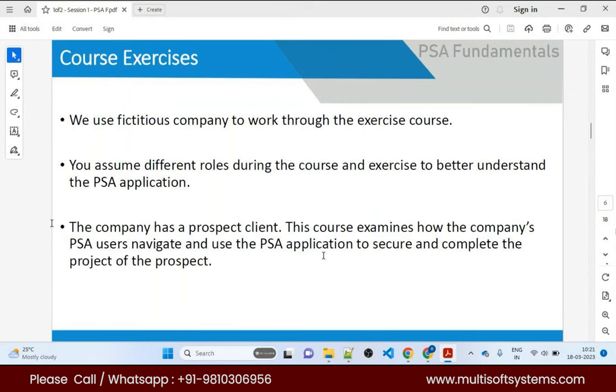This course is divided into two parts: PSA Fundamentals, which consists of 10 sessions covering how to use PSA as an end user, and System Administrator, which covers configuration. Since you're already certified and know permission sets and approval processes, you'll likely grasp this quickly.